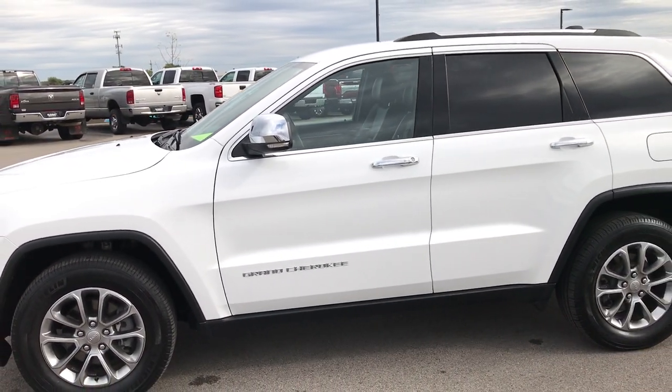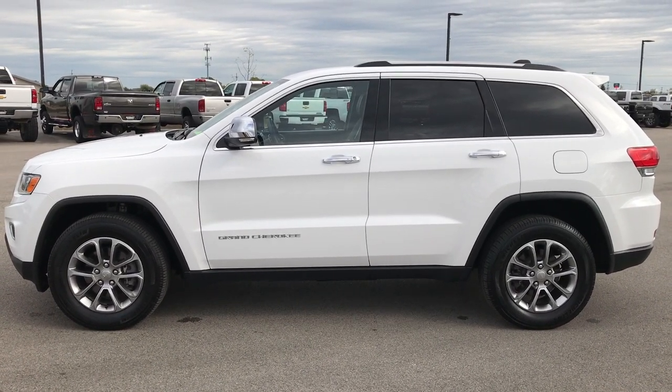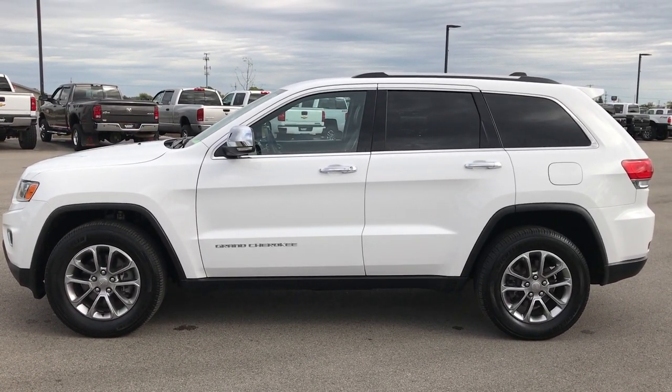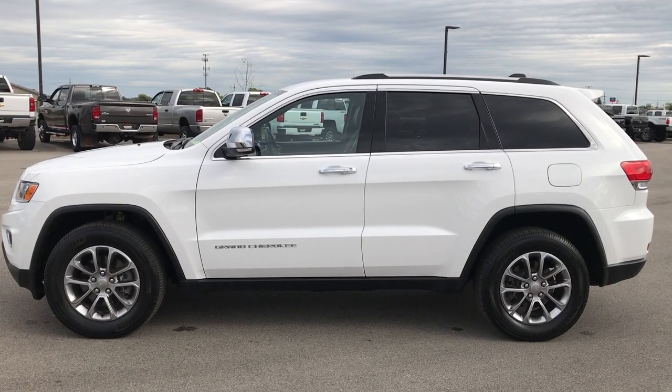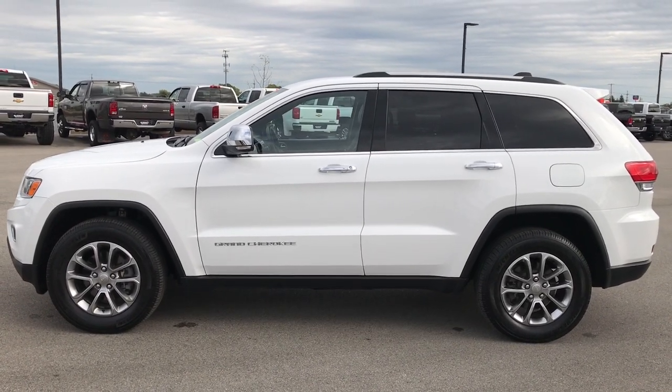To see more pictures of this Jeep or one of our other 400 new and used cars, trucks, SUVs, minivans, Wranglers — you name it, we got it — go to our website at www.summitauto.com. You'll find full pictures and descriptions of every single vehicle on our lot, plus videos of every single used vehicle, all at summitauto.com.